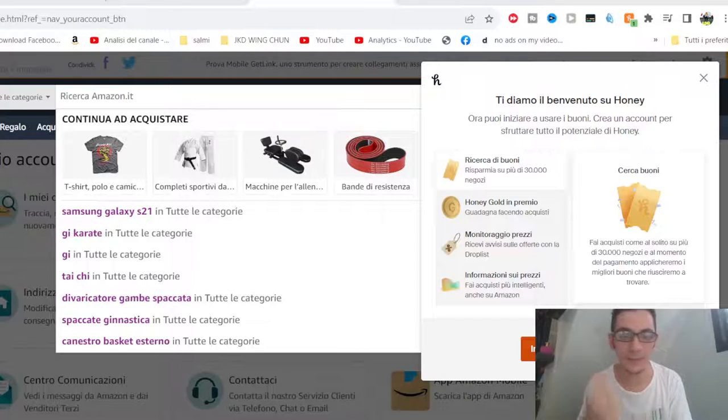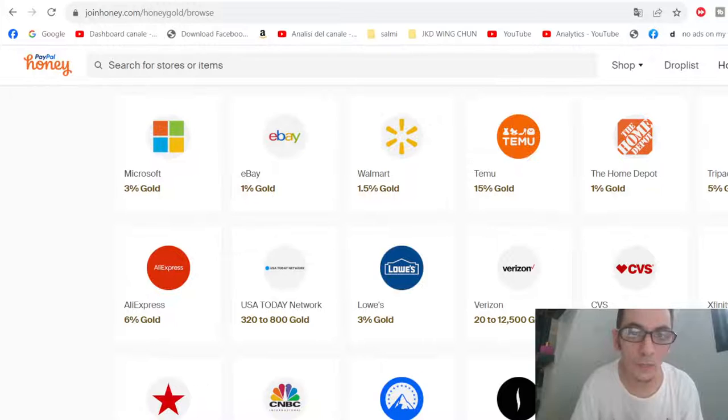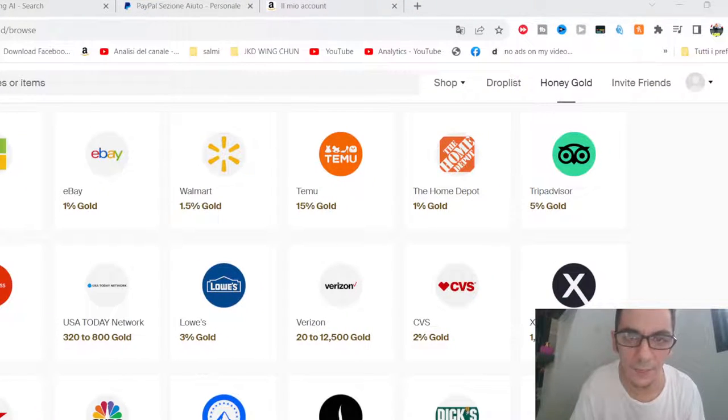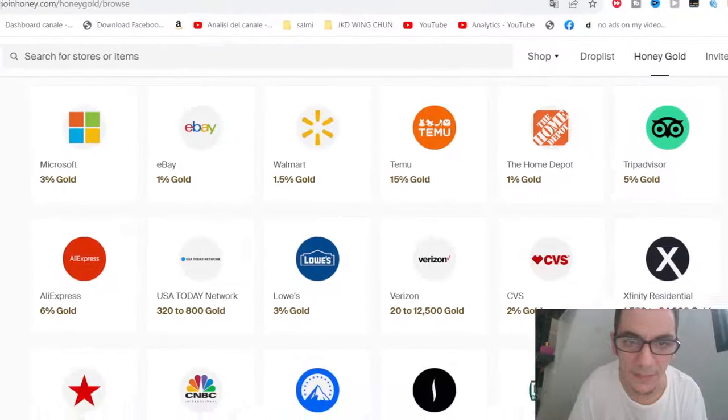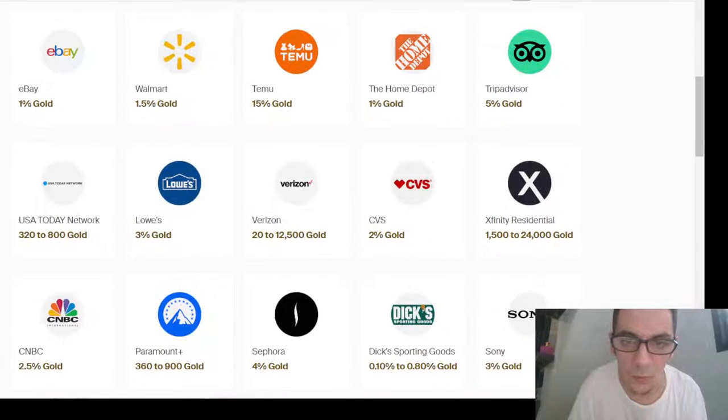It's a cashback program — every time you buy, you get money back in gift points. For example, if you buy Microsoft products you have 3% cashback, eBay 1%, Walmart 1.5%, and Temu 15% cashback. Wow!